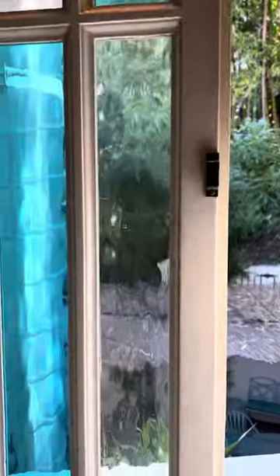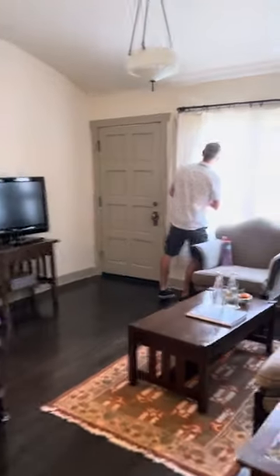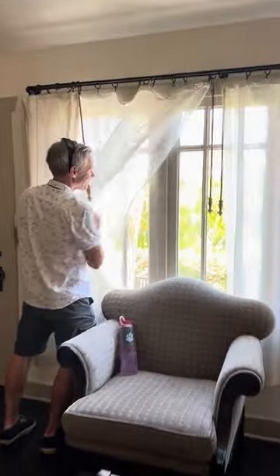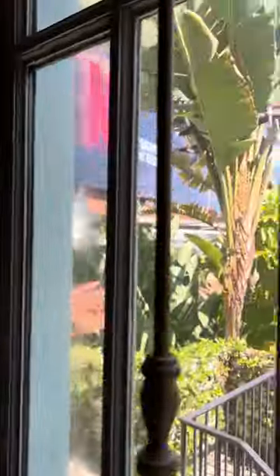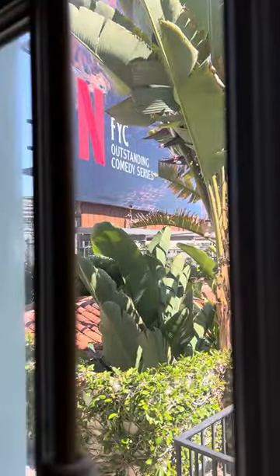We're not far from the pool, are we? No. Oh, and we've got a good view of the Sunset Strip over here. Sunset Strip below — that's so cute. Wow, very nice!